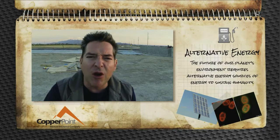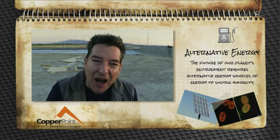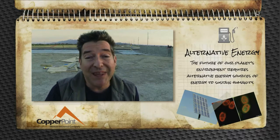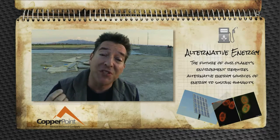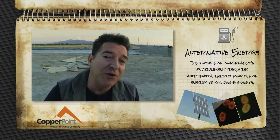We live in a sophisticated, growing, ever-changing world with a never-ending need and hunger for power and energy. We rely on fossil fuels, but that's going to have to change because one day there won't be any fossil fuels left. And that's why I'm investigating the truth about alternative energies.